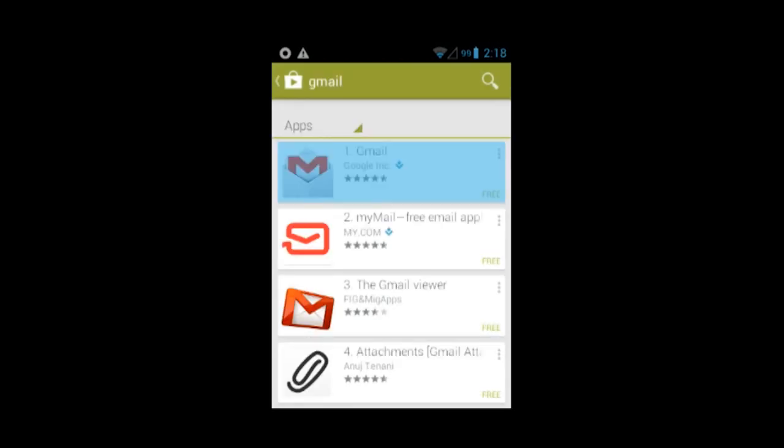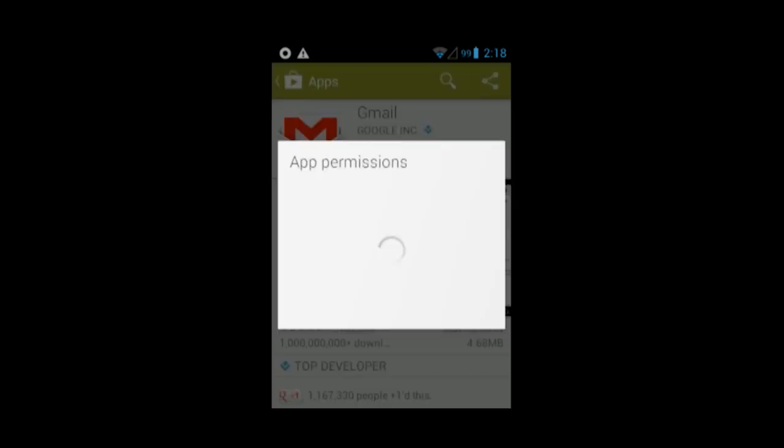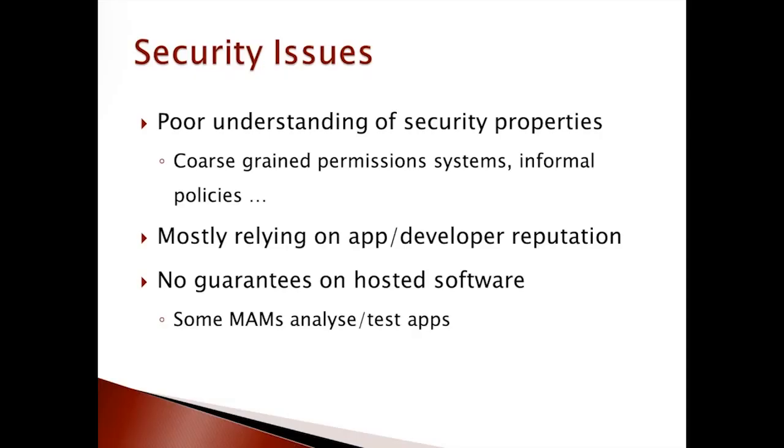Finding and acquiring software is straightforward; the installation procedure is standardized and requires very little expertise from the user. During the installation or execution of an application, the user is normally asked to grant some permissions. However, developers typically have no information about the security requirements of the customer, as they operate behind the application markets. Also, application markets develop security countermeasures usually limited to common threats like virus and malware detection.